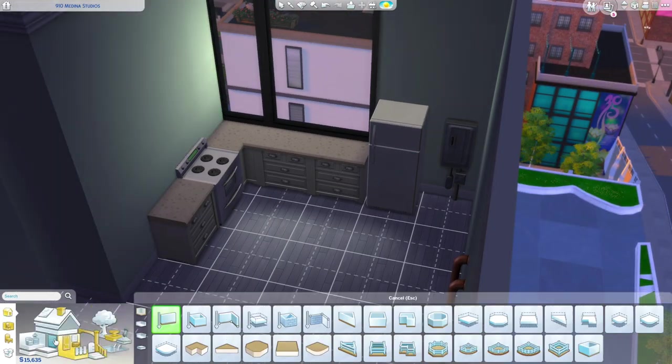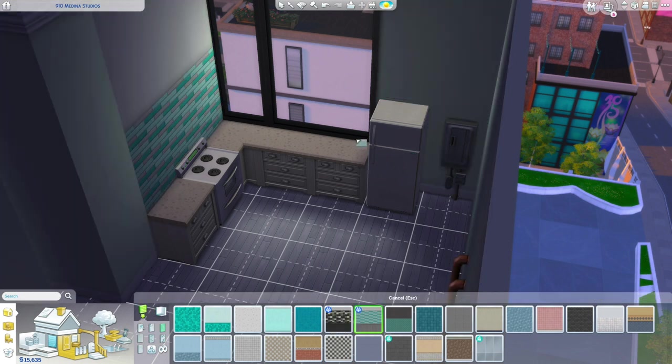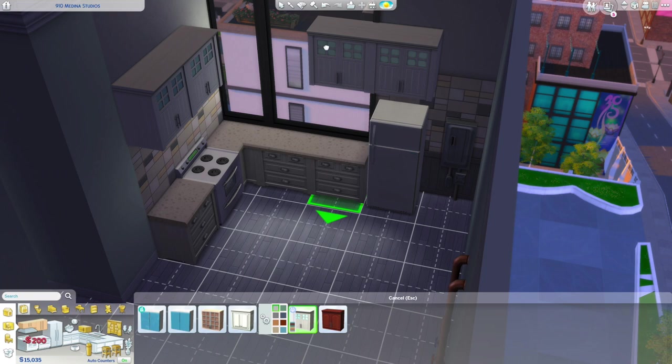I know covering the vent isn't the most practical thing, but you can always just move items in build and buy mode. I felt like this was the perfect spot for the kitchen and it wouldn't affect the apartment too much. I was looking to add some backsplash, but because the wall height is so tall in apartments, it's really hard — they just don't fit.